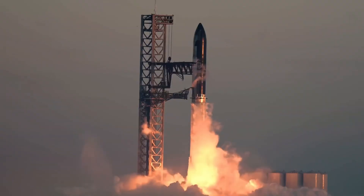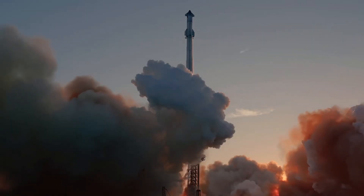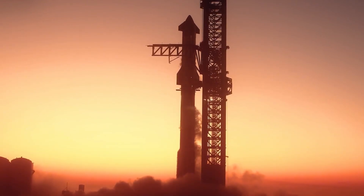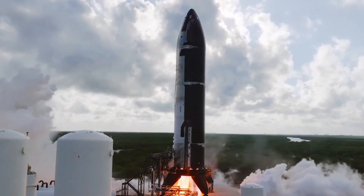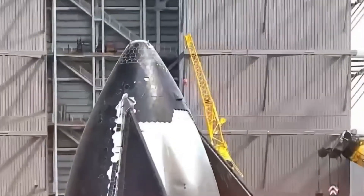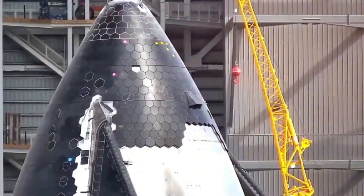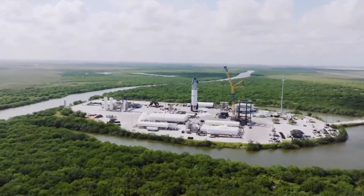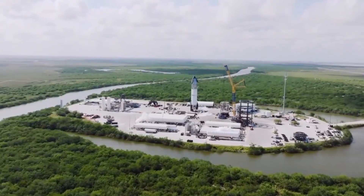Just 24 hours later, on December 15th, Ship 33 roared to life in a display of raw power that lit up the Texas night. All six Raptor engines ignited in perfect synchronization, sending shock waves across the testing facility. This wasn't just a successful test — it was validation of SpaceX's revolutionary Block II design philosophy.